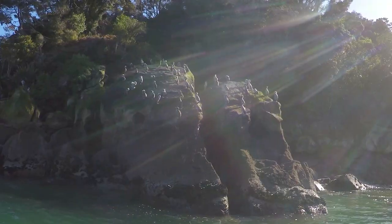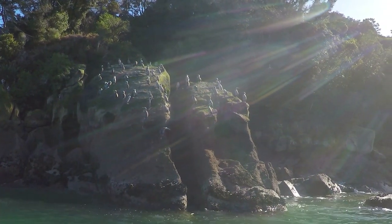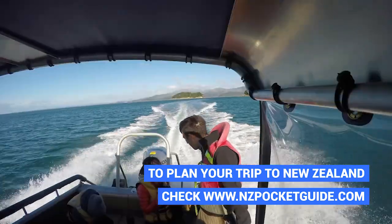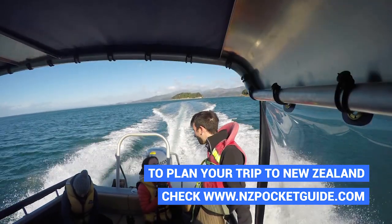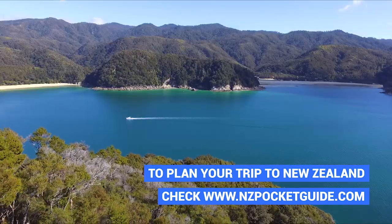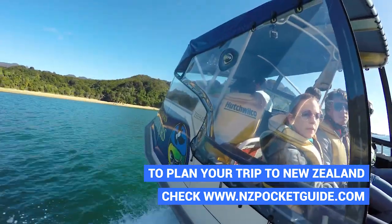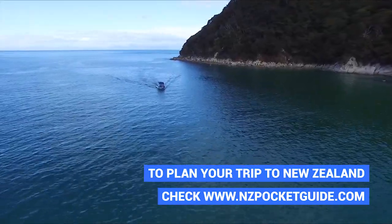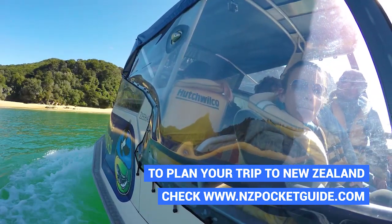Stu has a background in marine biology and he really knows so much about the wildlife here in the Abel Tasman National Park. We stop at several shag colonies along the way and learn so many fascinating facts — such as did you know that shags can swallow rocks to make them dive deeper in the water? It's so fascinating.